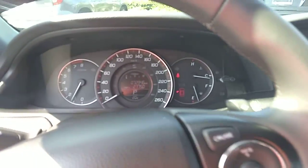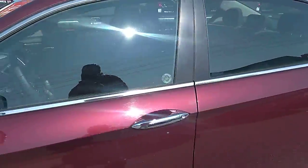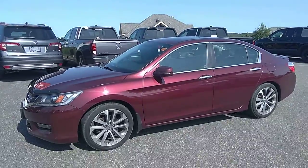So if you have any other questions about this 2015 Honda Accord, please reach out to us at Huntsville Honda and Drive Muskoka. Thanks everyone and have a great day.